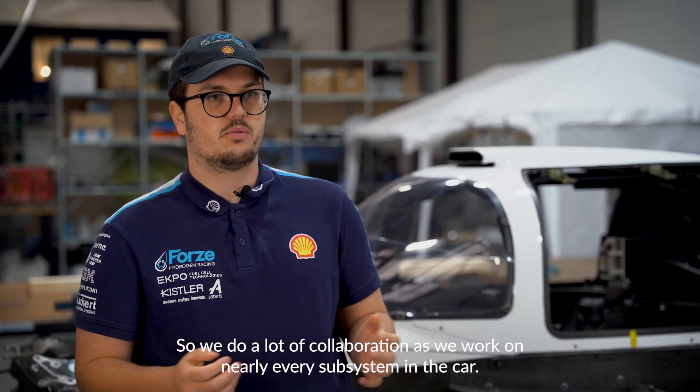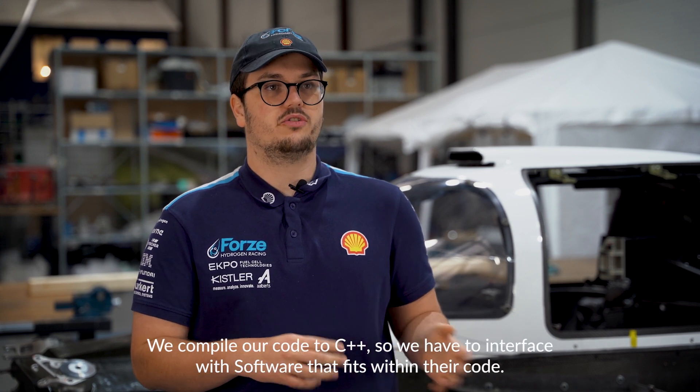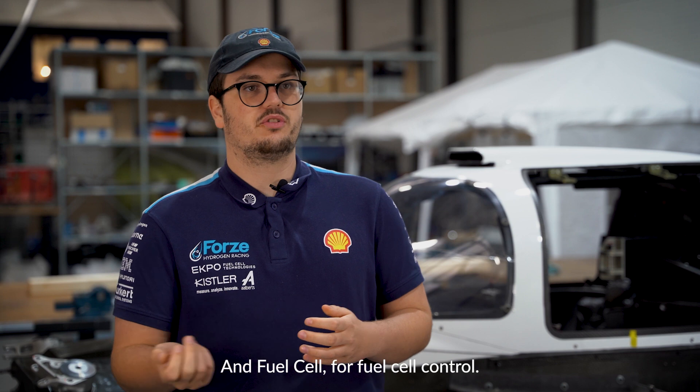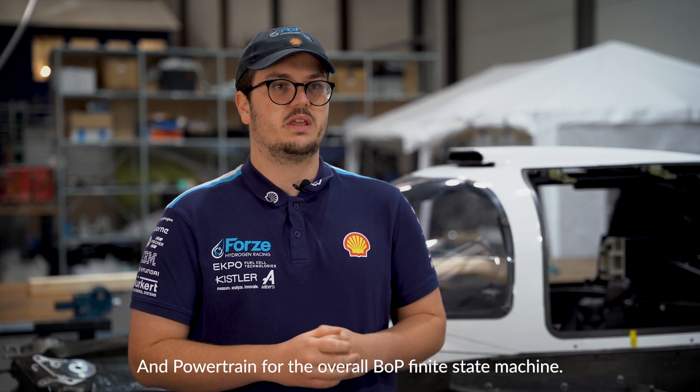We do a lot of collaboration as we work on nearly every subsystem in the car. We compile our code to C++, so we have to interface with software to fit it within their code. We interface with vehicle dynamics for things like driver assist, and fuel cell for fuel cell control, and powertrain for the overall BLP finite state machine.